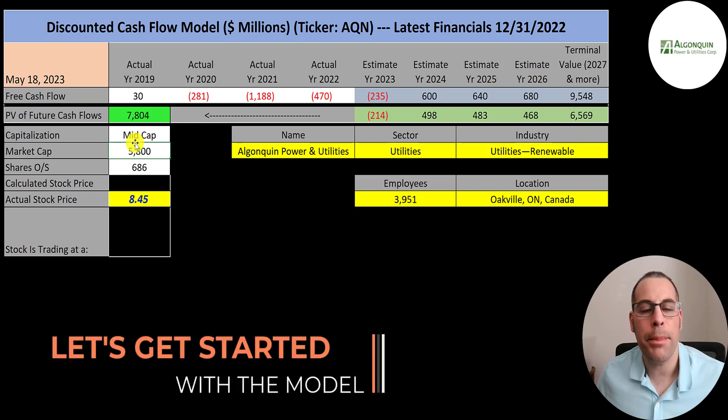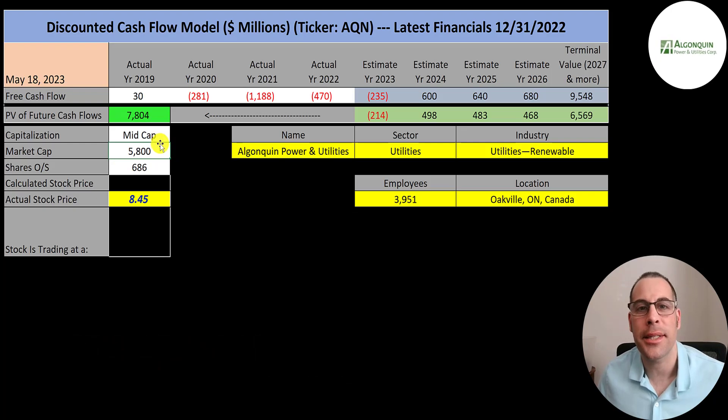This is a mid-cap company with a 5.8 billion market cap. They're trading at $8.45 a share and they have 686 million shares outstanding.